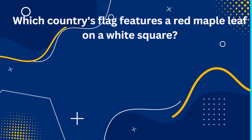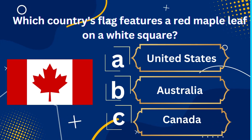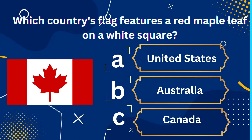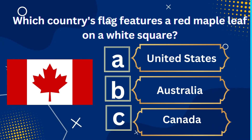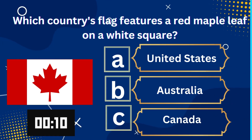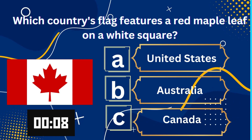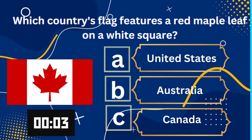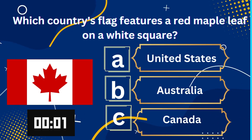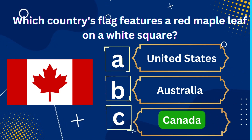Which country's flag features a red maple leaf on a white square? Options are: A. United States, B. Australia, C. Canada. The correct answer is Canada.